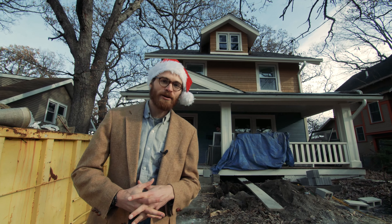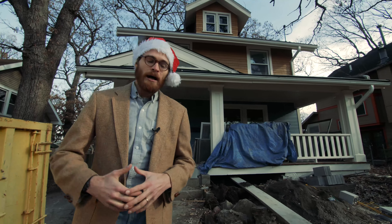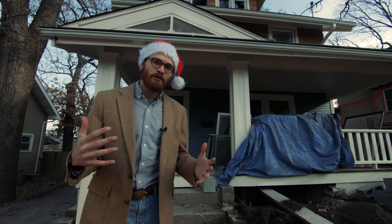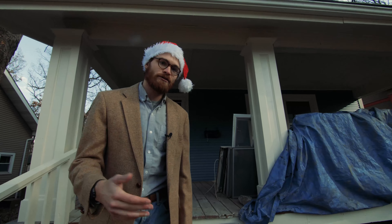We're at our property just north of the Drake neighborhood where we've got a treat for you. We're going to be showing off our construction progress. We're in the painting stages and have a couple weeks left on this project. It's looking really great so far. We're going to be wrapping up the finishing touches and putting this on the market just after the holiday season.